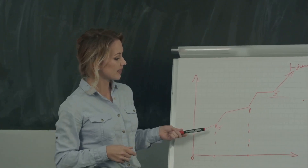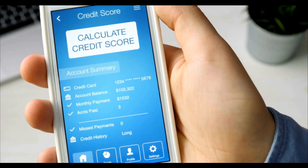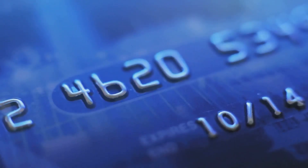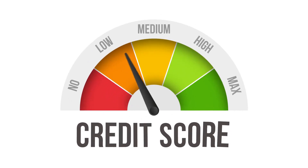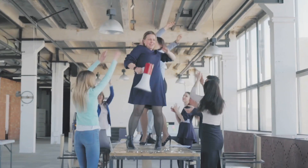Now you might be asking, how does this help my credit score? Well, when you become an authorized user, the account's credit history gets added to your credit report. If the primary cardholder has a long history of timely payments and a good credit utilization ratio, this can positively impact your credit score. Essentially, you get to piggyback off their good credit habits.